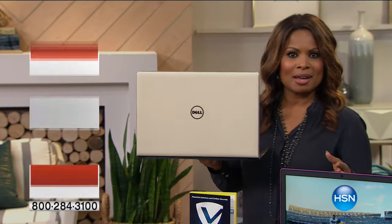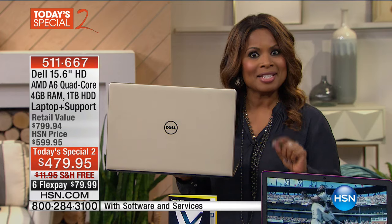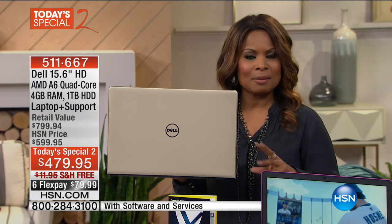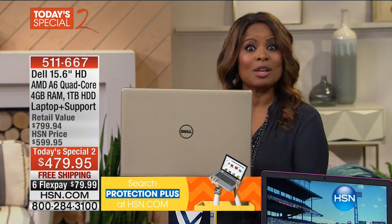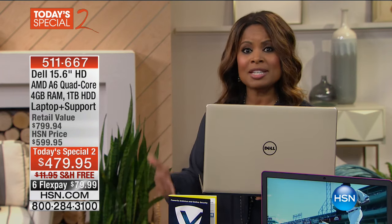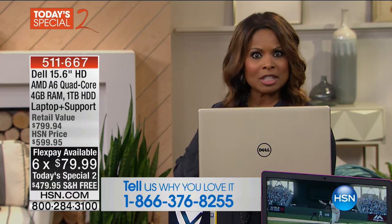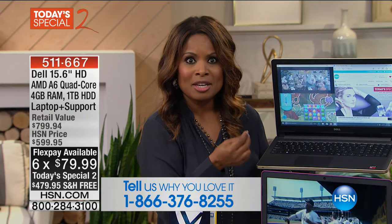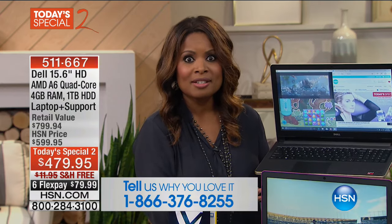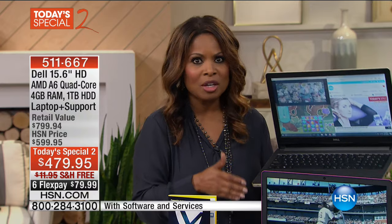It's so nice to have you shopping with us tonight. We are going to dive right into what we call a Today's Special 2. We don't often have a chance to give you two Today's Specials, but today is different. This will be your one and only chance to pick up this incredible, beautiful, unique Dell laptop at a price we've never done before. If you love Dell, give us a call. If you need a new computer, tonight's your night. Check out the six flexible payments for under $80.